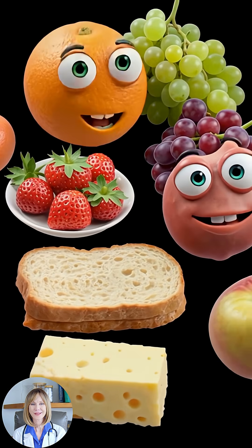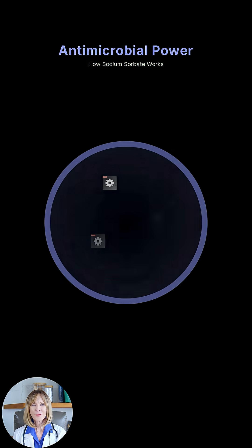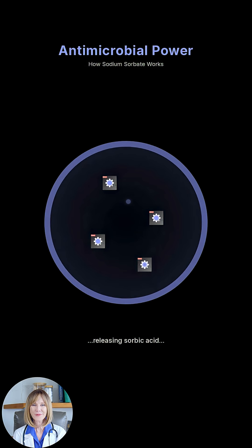In food, you'll find it in cheese, baked goods, and mayonnaise, preventing spoilage. Its antimicrobial power disrupts microbial cell membranes, releasing sorbic acid to inhibit vital enzymes.